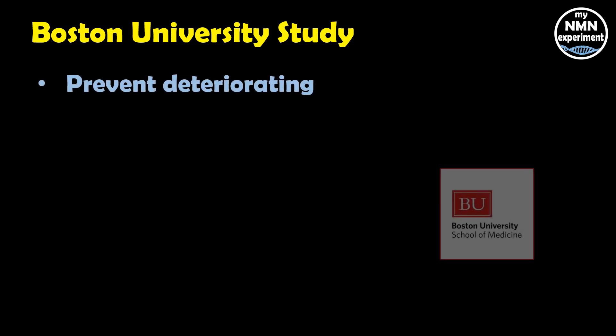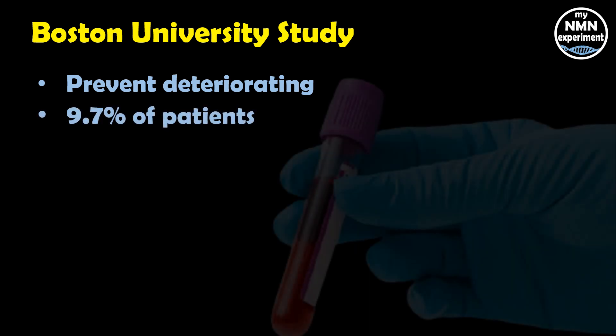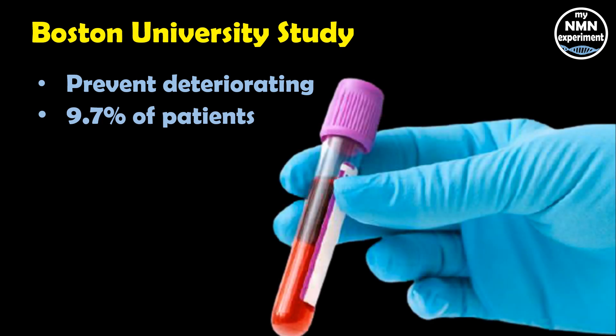A study by Boston University has shown that having sufficient levels of vitamin D can prevent the conditions of patients who have COVID-19 from deteriorating, and they have even less need for oxygen. The researchers stated that only 9.7% of patients older than 40 who were vitamin D sufficient succumbed to the infection, compared to 20% of people who had vitamin D insufficiency — defined as having less than 30 nanograms per milliliter of 25-hydroxyvitamin D, the measurement of vitamin D in the body.